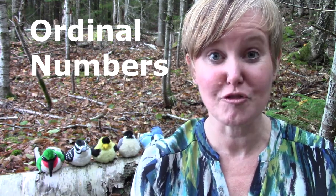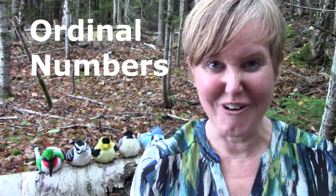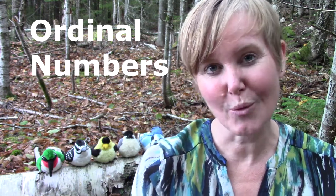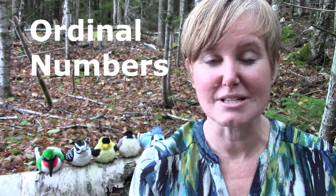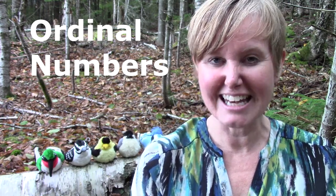We're going to learn to count first, second, third, fourth, fifth, and sixth. We're also going to be using the words next, between, and last.